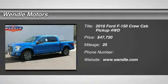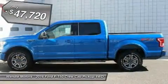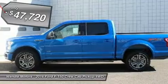Priced to sell, $4,750 below MSRP. This 2016 Ford F-150 XLT is blue flame metallic with a black interior.